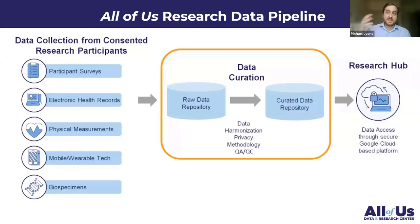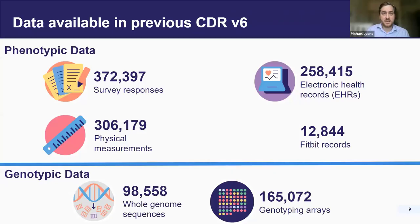We expand and grow through different data releases. This CDR we just released was version 7. What happens is we collect all the data — on the far left, participant surveys which are self-filled out, linked electronic health records, physical measurements, Fitbit data, and biospecimens where we get our genomic data. The Data Research Center curates all of that from raw data, makes a curated data repository or CDR, and that goes out onto the Researcher Workbench. In our previous version 6, we had almost 375,000 survey responses, hundreds of thousands of electronic records, physical measurements, and Fitbit data, with just under 100,000 whole genome sequences and just over 150,000 genotyping arrays.